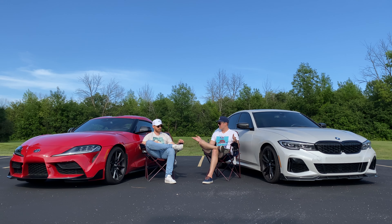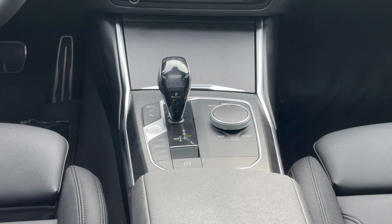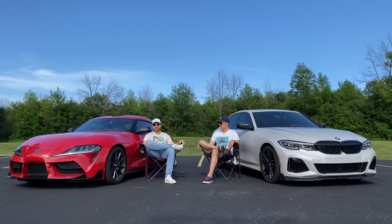My name is Paulo and we have a special one today. I am with the Toyota Supra and my name is Matt and this is my BMW M340i. They may not look like a conventional pairing but under the skin these cars have a lot in common. Today we're going to go through what they share, what they don't, and what the difference is behind the wheel. Let's get into it.